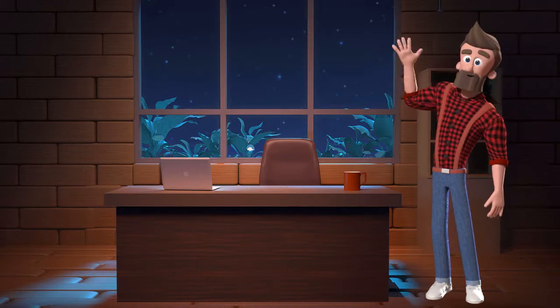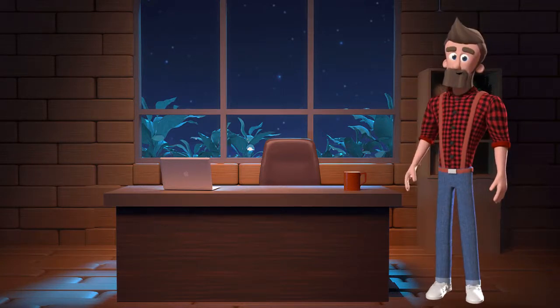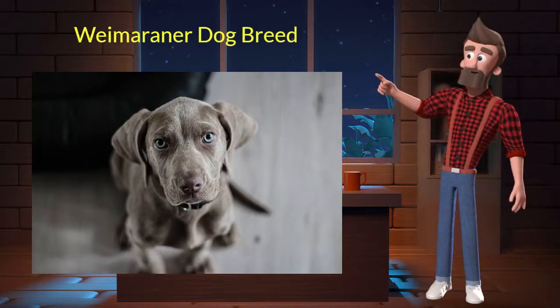Hi, welcome to DrWaggers.com, your only destination for dog breed information. Today we will talk about the Weimaraner dog breed. So let's get started.